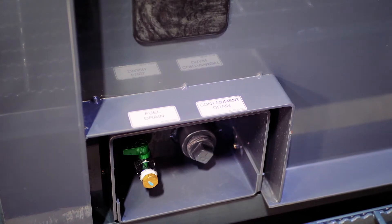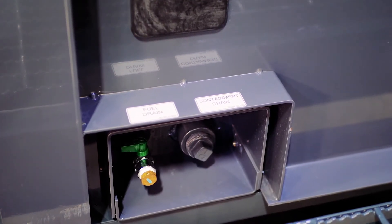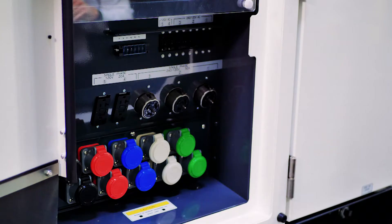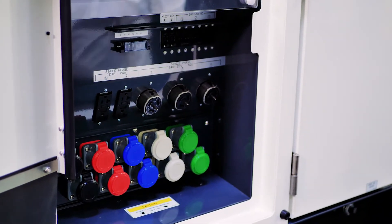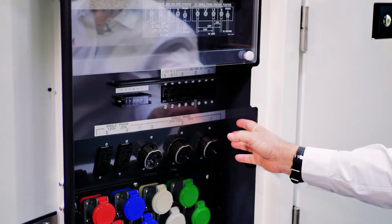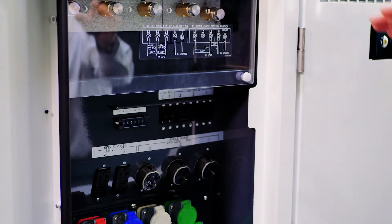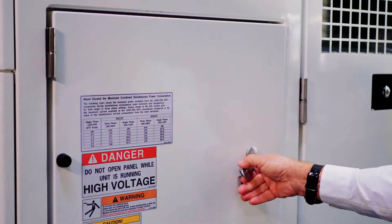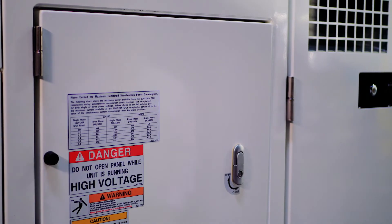All Airman generators are equipped with a containment system which ensures 110% fluid containment for all environmental concerns. The Airman SDG 125 allows for single or dual row of cam locks. It comes standard with twist locks, convenience outlet, and standard locks, all under a lockable door to protect the operator and the job site.